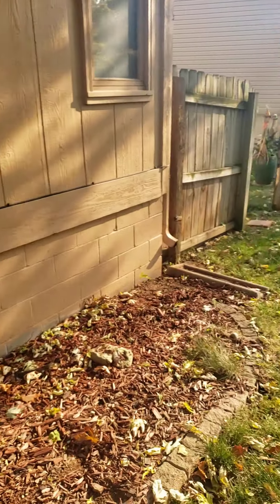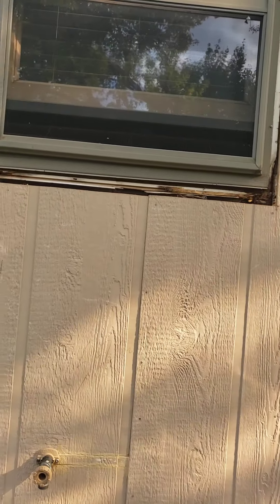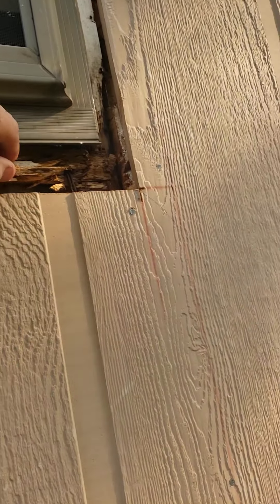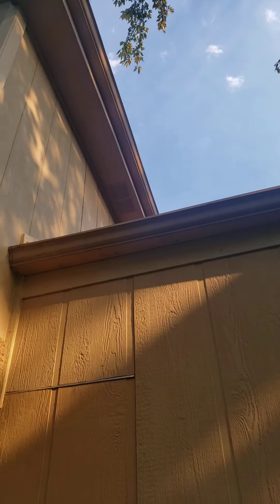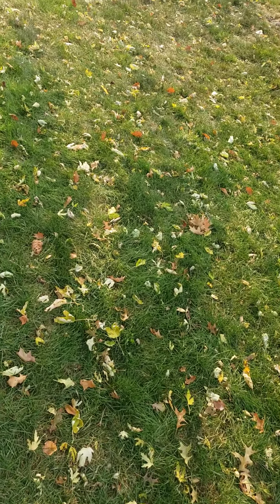I'll also note to the homeowner that we need to trim up this tree a little bit. Looks like we got a window replacement going on here — nothing's wrong with the window, it's just the structure underneath it. I believe the structure underneath got sopping wet because of this tree overhanging the house. Just some helpful tips here at Ryan's Pest Solutions — give us a call if there's anything bugging you.